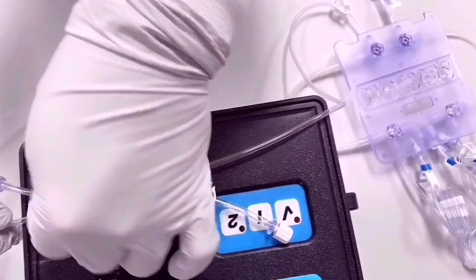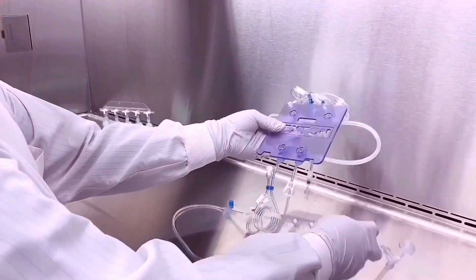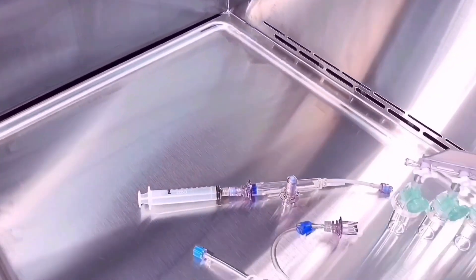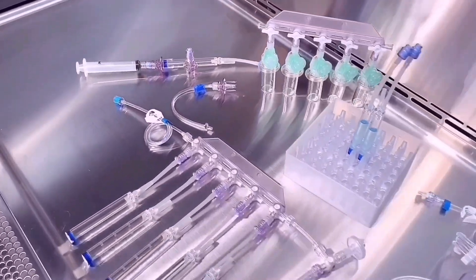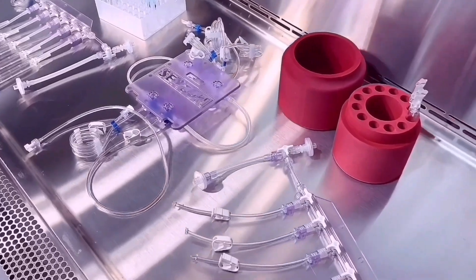This first iteration of the Signata CT5 will start with the ability to fill and finish the output consumables of your choosing. But where we really see this going is adding additional components and units that will bring new process steps into the development cycle without needing to buy a new piece of capital equipment.